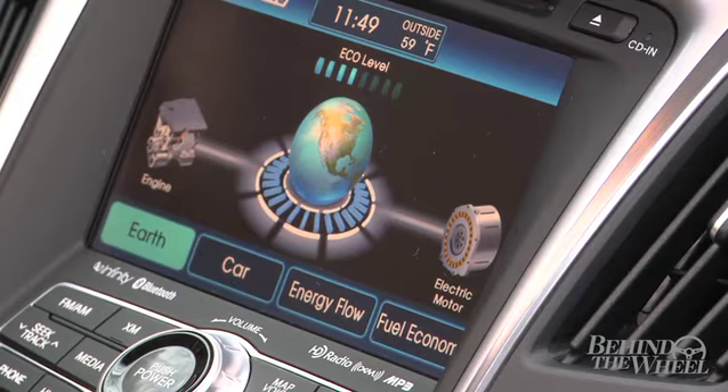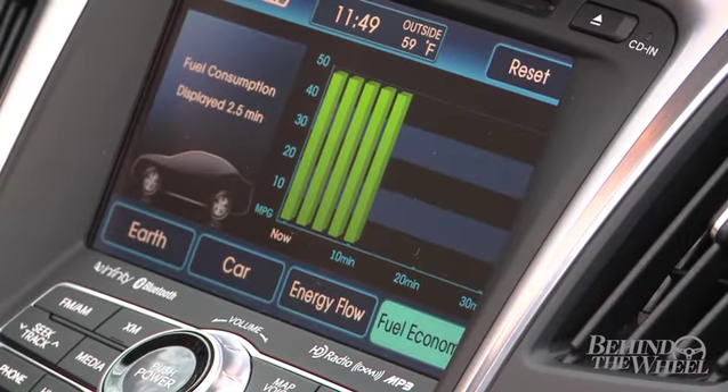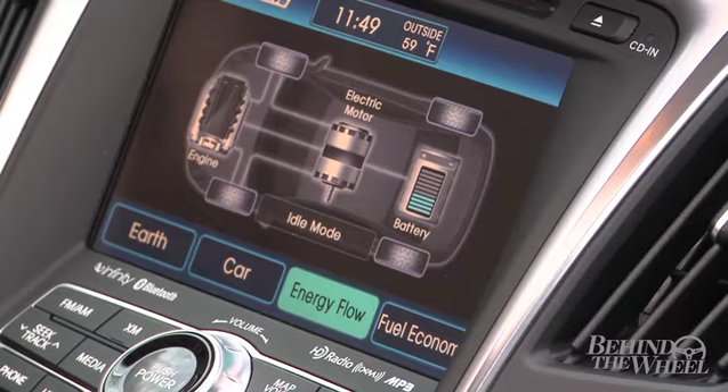From the moment you push start, the easy-to-read multi-function display gets right to work for you. It's neatly integrated so you can see if the engine is powering you or the electronic motor. It displays your fuel economy and much more.